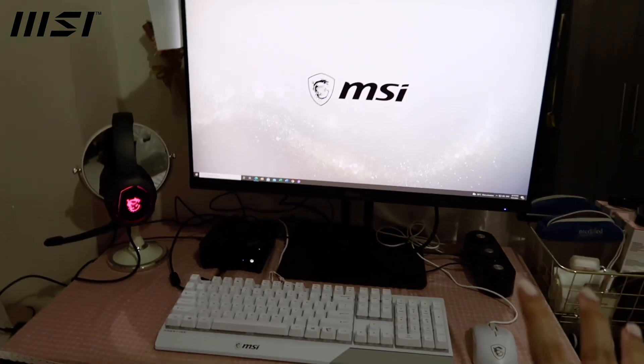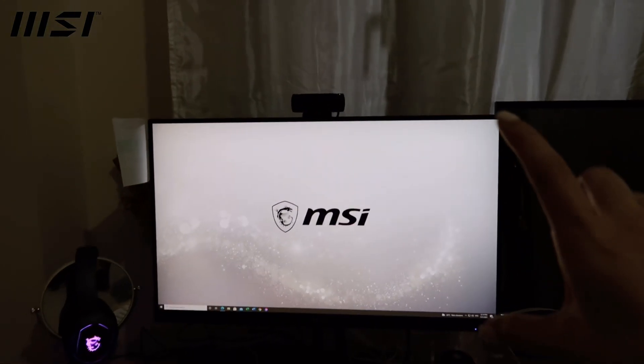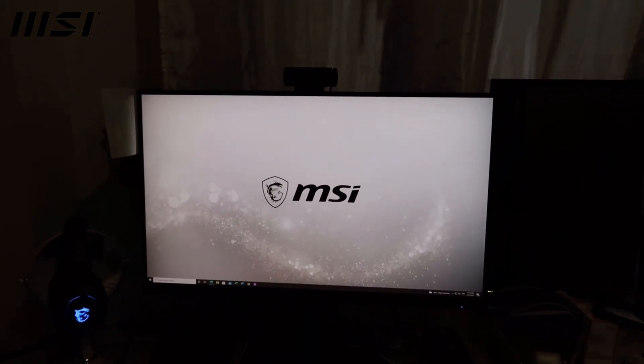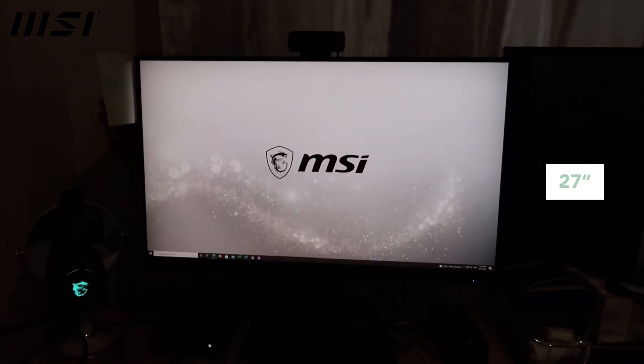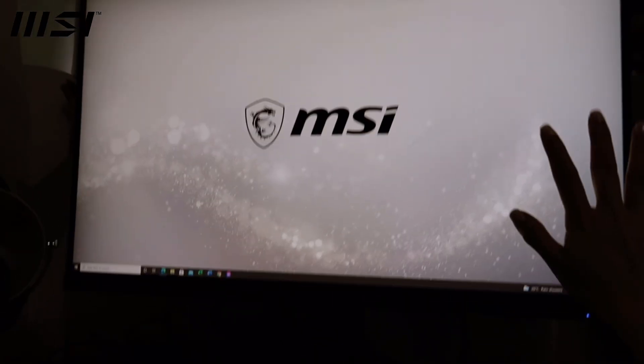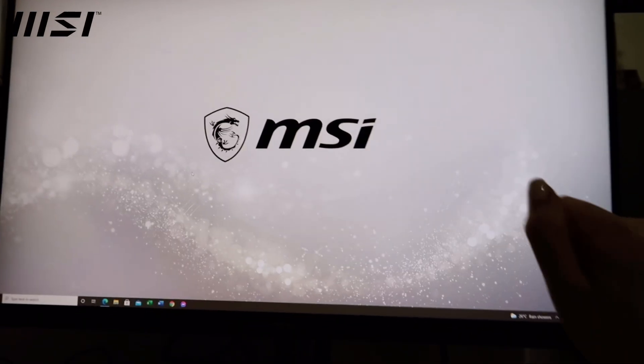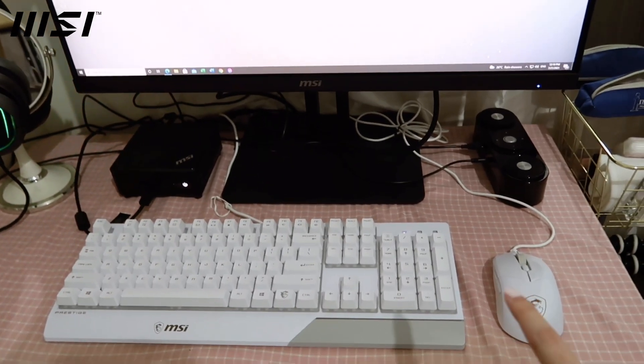So this is how my study table looks like right now. This monitor is really big — I'm not sure if you can notice it but it's 27 inches, so it's basically TV level in terms of size. For size comparison, this is my hand and that is how big the monitor is.